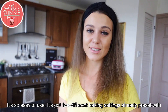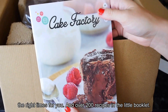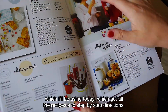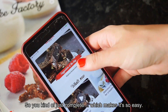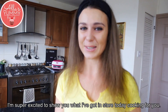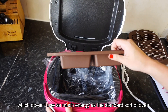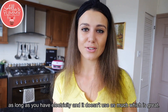It's so easy to use — it's got five different baking settings already preset with the right times, and over 200 recipes in the little booklet. They also have an app with all the recipes and step-by-step directions, so you just tick complete as you go, which makes it so easy. It's also environmentally friendly and doesn't use as much energy as a standard oven, so it's very transportable — you can take it anywhere as long as you have electricity.